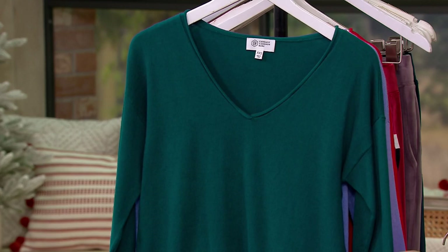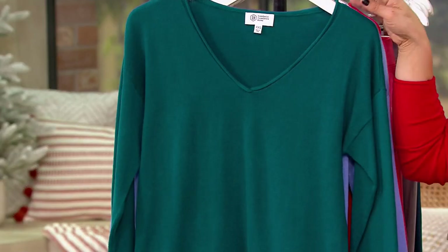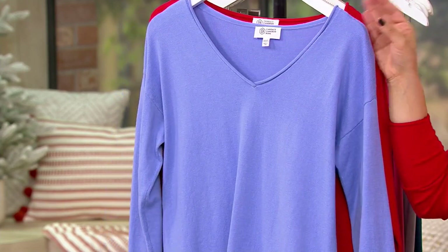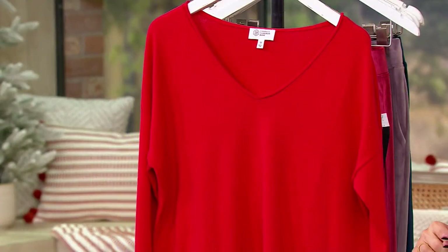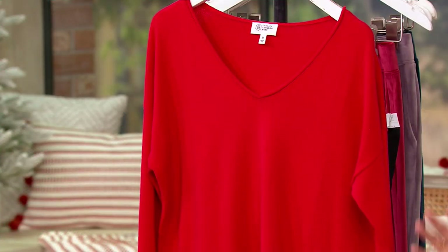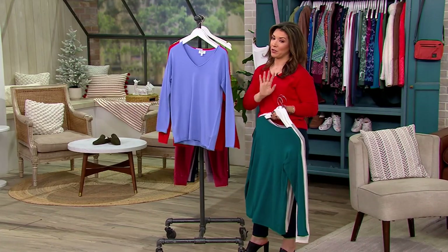Right here is the Spruce Green. How about that saturation, that vibrancy — a jewel tone, really flattering on the complexion, especially this time of year. And then we also have that soft, sweet Periwinkle. I think this is beautiful to transition us into the spring months, but now you're getting it at a bonus buy price of $34.28. And then the color I'm wearing is this gorgeous Berry Red, in sizes extra extra small through 3X. That's one thing that's great about Candace — her range of sizing. Some sizes are sold out, so this is the time to make sure to pick up yours.